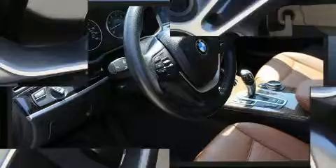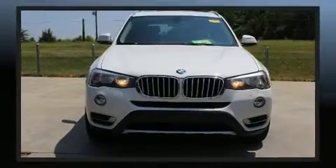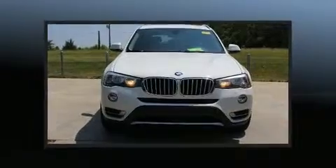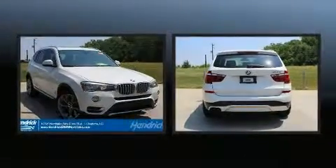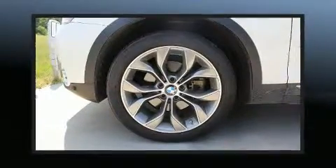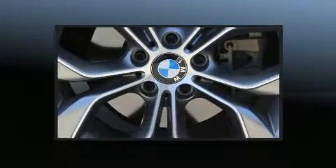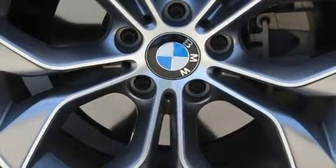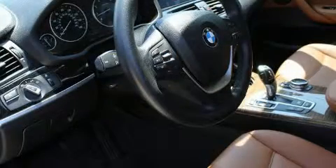Top features include power front seats, leather upholstery, front and rear reading lights, a rear window wiper, an outside temperature display, automatic dimming door mirrors, and much more. For drivers who enjoy the natural environment, a power moonroof allows an infusion of fresh air.